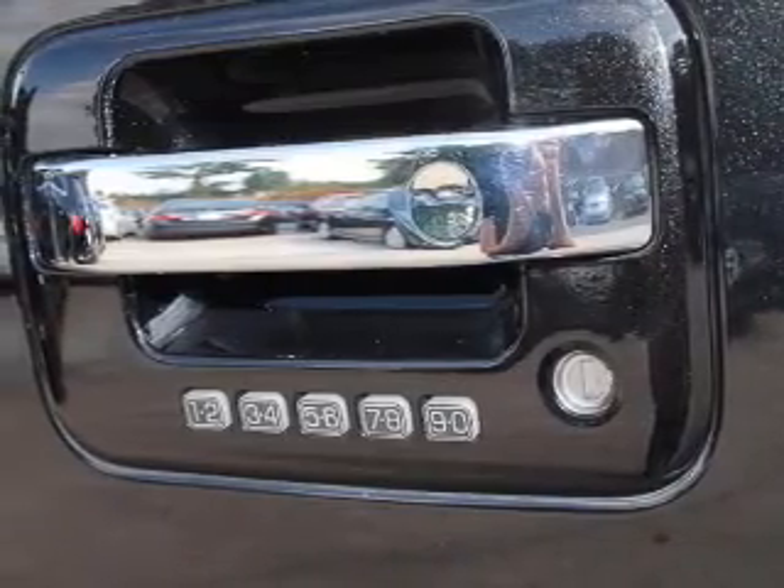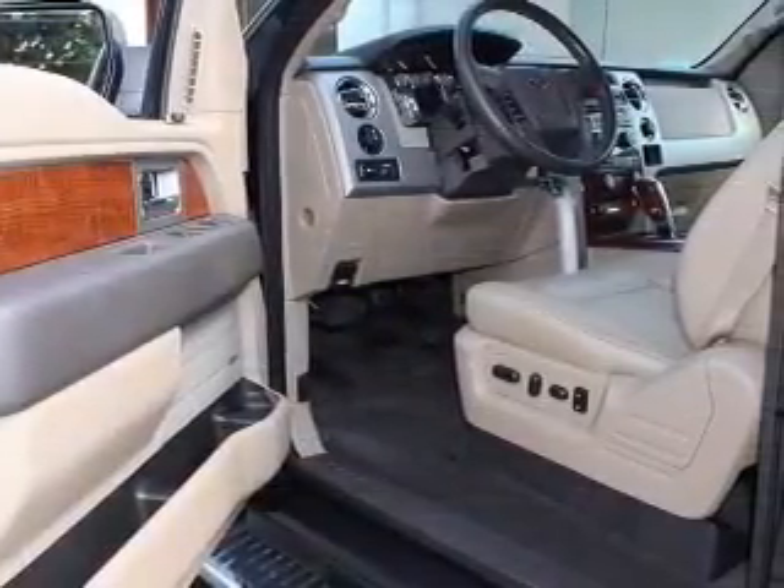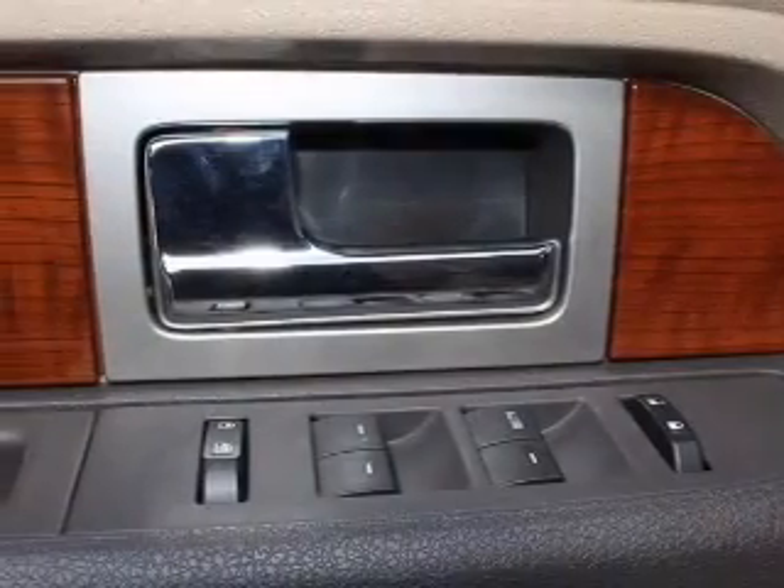Keyless entry, power windows, an AM FM stereo with a CD player, a satellite radio, power mirrors, an alarm system, and power steering.